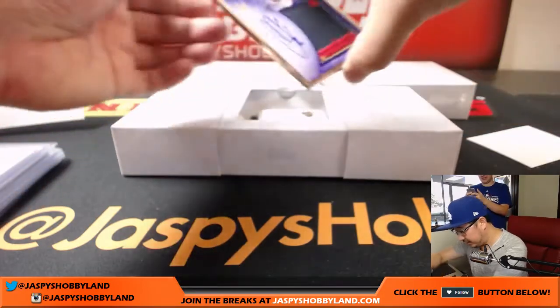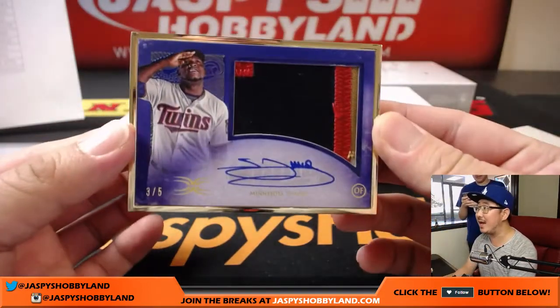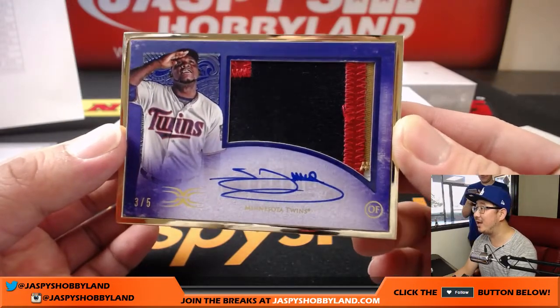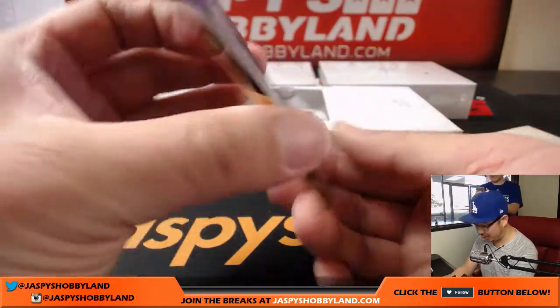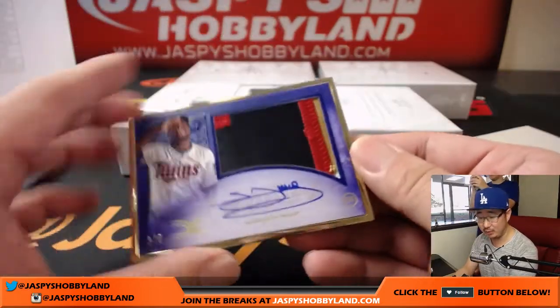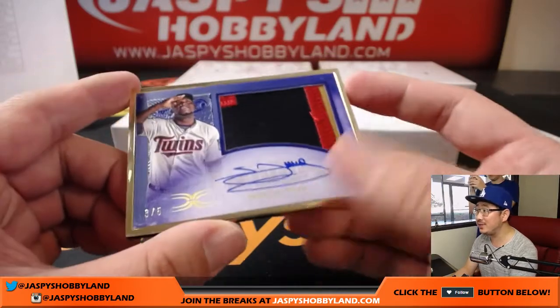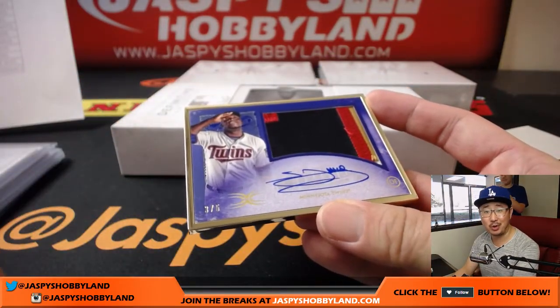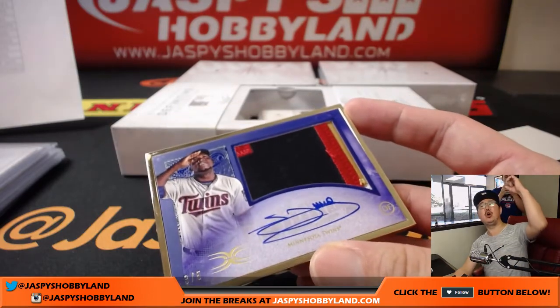This is our first train whistle out of here — three out of five, Miguel Sano. What a patch, what an autograph in this gold frame. That is strong. Elijah has the Twins. As you know, out of fives and under you get a train whistle — all aboard the Big Hit Express! Woo-woo!